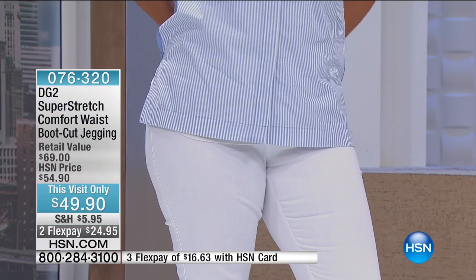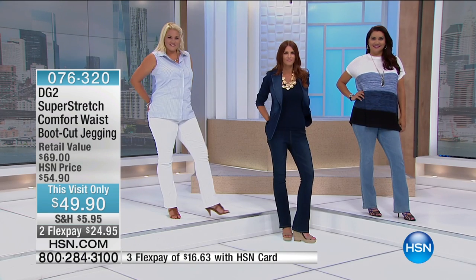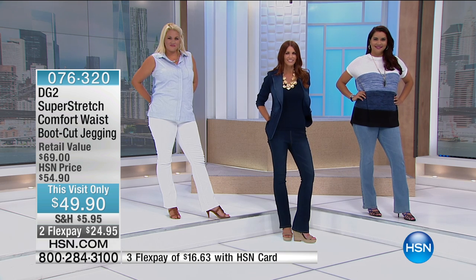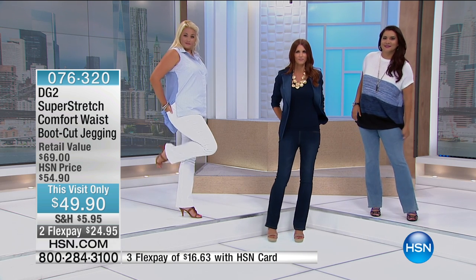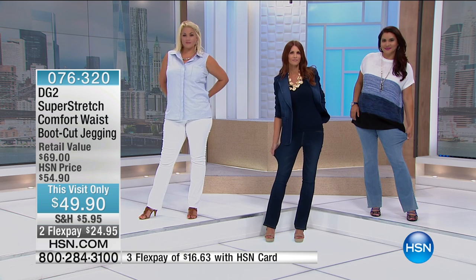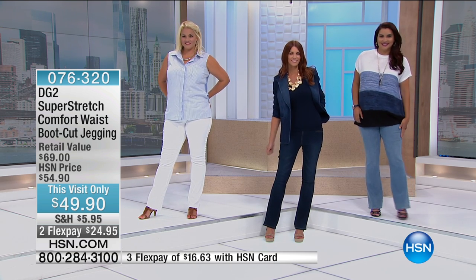This is perfection. With today's special pricing, this visit only $49.90 — we're going to do two flex payments. Don't forget to check out the entire DG2 collection, because every single item, including the denim jacket, is included.